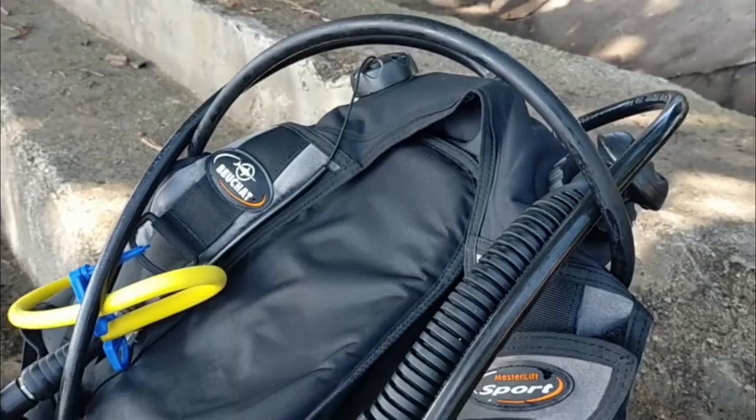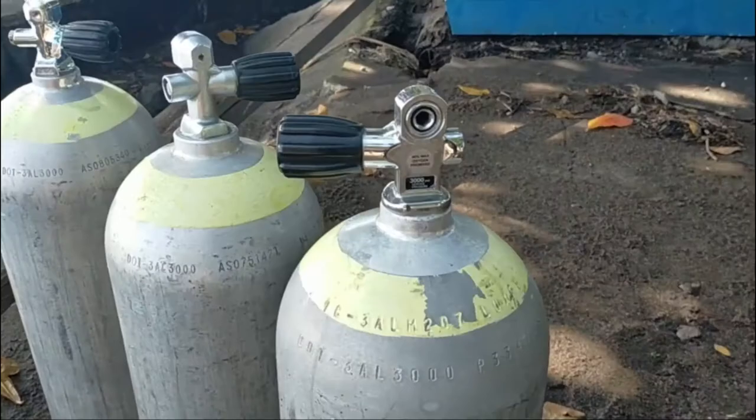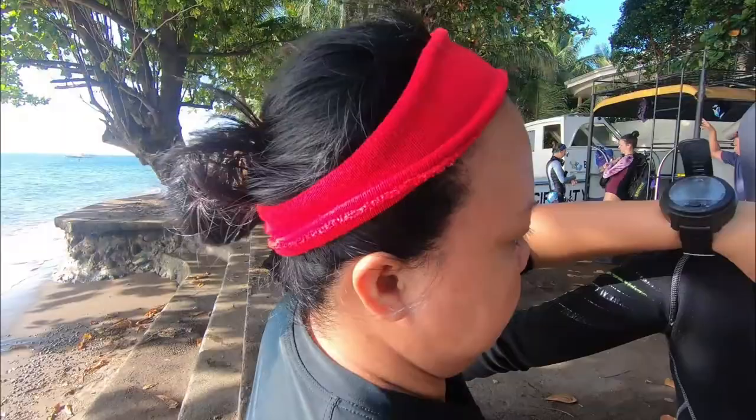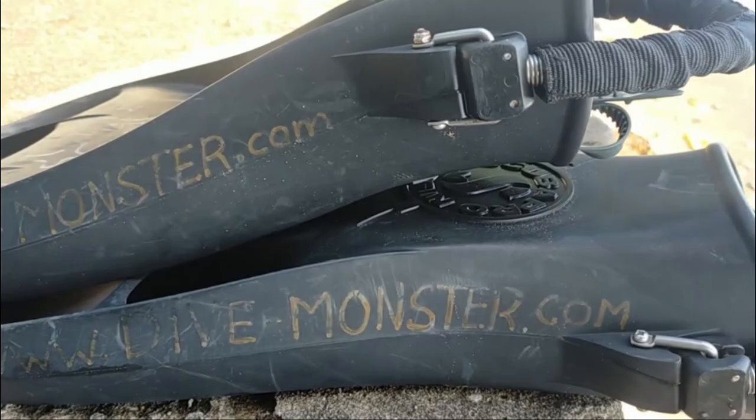Hey friends, today we're going to take you on an outstanding dive at a site called Sahara. This dive site has a lot of names — Sahara was the name I learned when I came here something like two decades ago. The name makes sense because it is a pretty sandy area all where we enter the water.